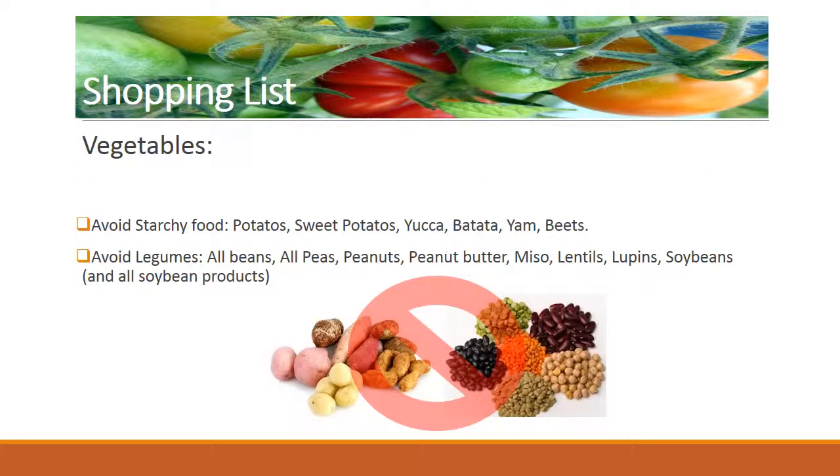Then move on to vegetables. Almost all vegetables are allowed in the paleo diet, so you can include all you want except for legumes and starchy tubers. Avoid starchy food: potatoes, sweet potatoes, yucca, batata, yam, beets. Avoid legumes: all beans, all peas, peanuts, peanut butter, miso, lentils, lupins, soybeans, and all soybean products.